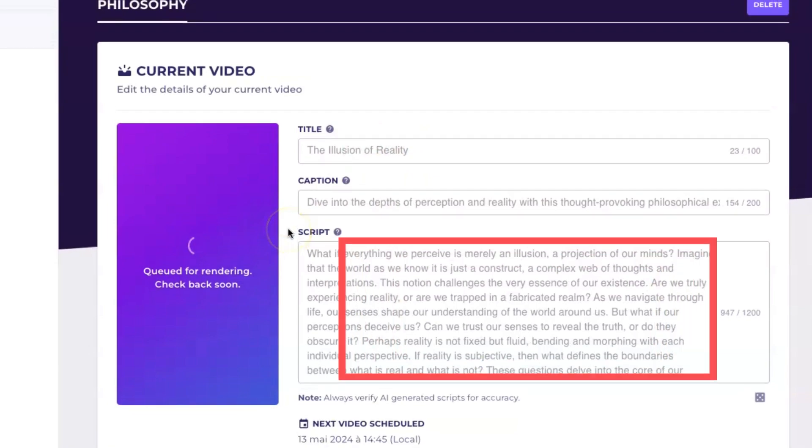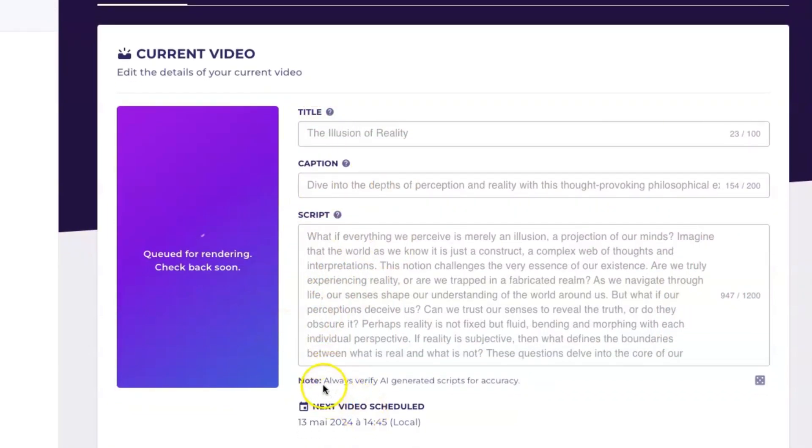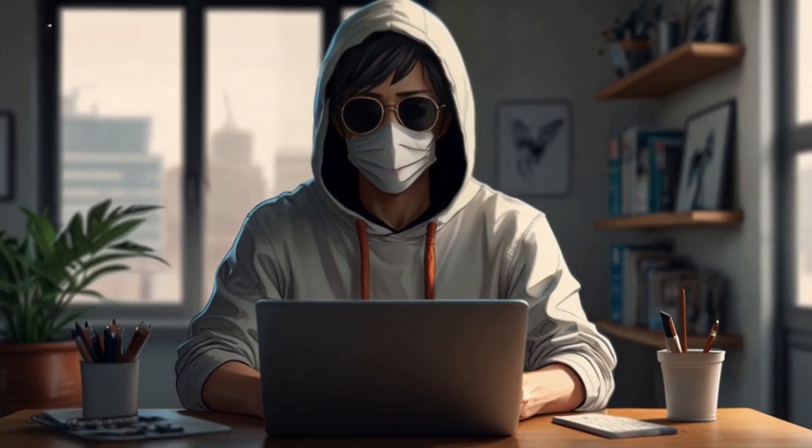Look at this — the tool gives us the whole story, plus it even comes up with a YouTube title and description for us. And here's the best part: you don't have to stress about using the same stuff as someone else or getting in trouble for copyright. This tool switches things up every time, so every video is unique.